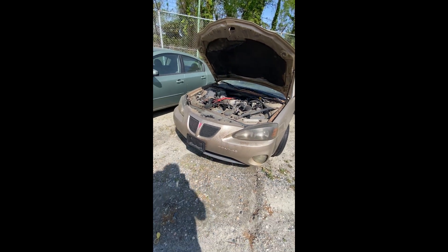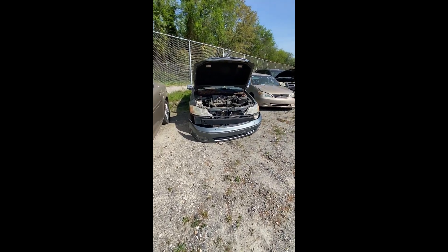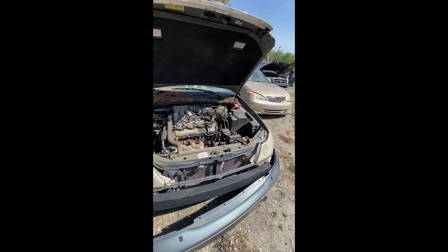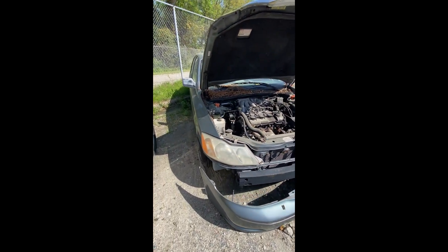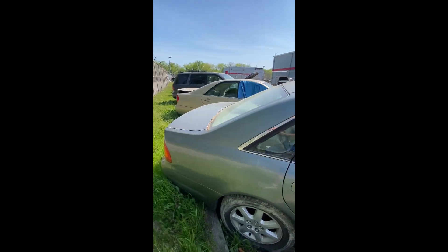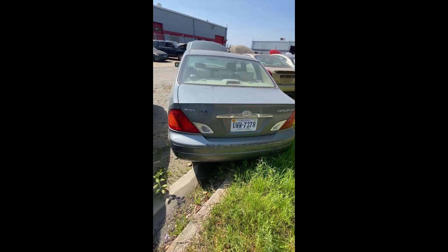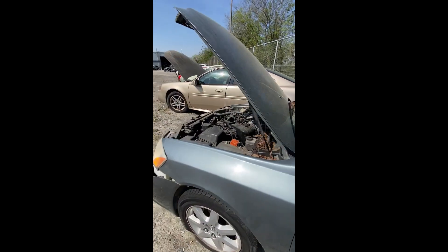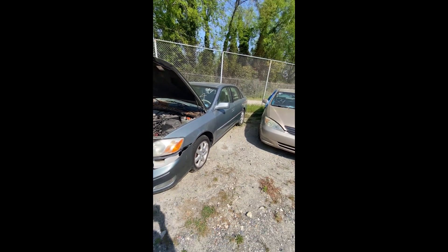Lot number twenty-three: a 2001 Toyota Avalon — no key. Engine compartment visible, bumper hanging down in the front. Looking down the side and at the back end. That is lot twenty-three, your 2001 Toyota Avalon.